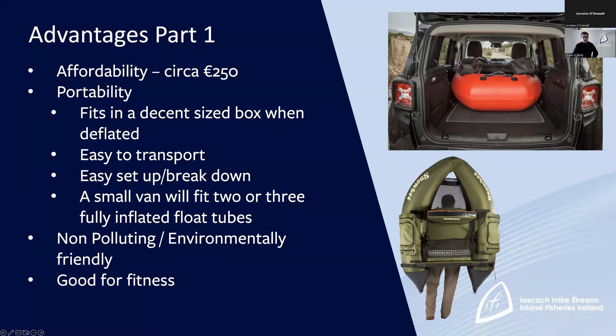A second big advantage is its portability. When it's deflated it fits in a decent-sized box. A lot of us don't have room to store a boat on our properties, but we all have room to store a float tube up in the attic or even in a cupboard — it really packs down very small. They're also extremely easy to transport — you can fit a couple of them deflated in the back of your car, or two or three fully inflated in a small van. You're not talking about the hassle of trailers; you basically throw them in the boot of your car and away you go.